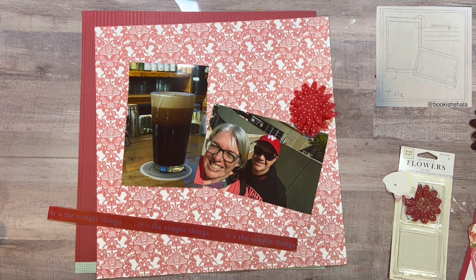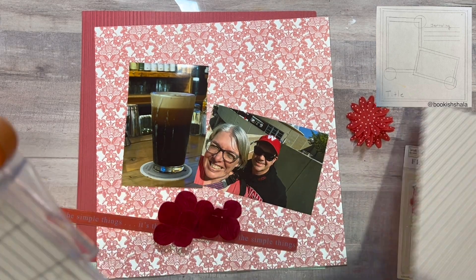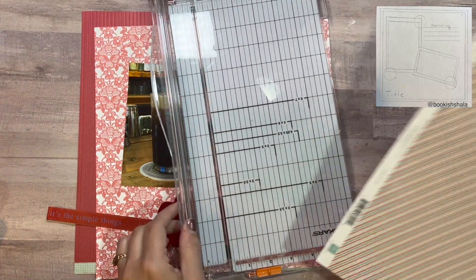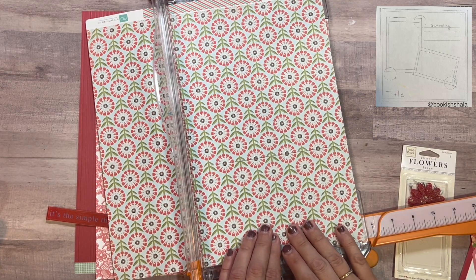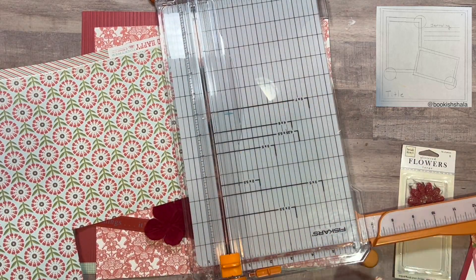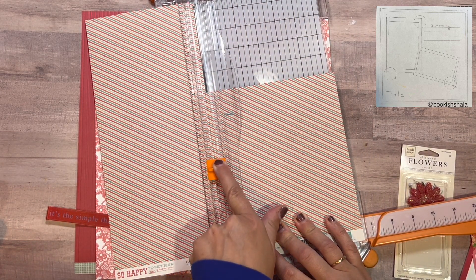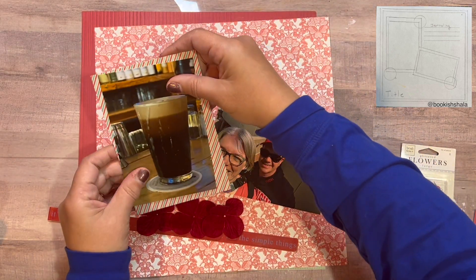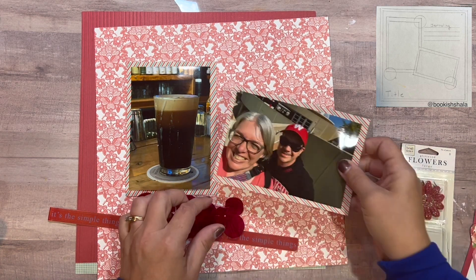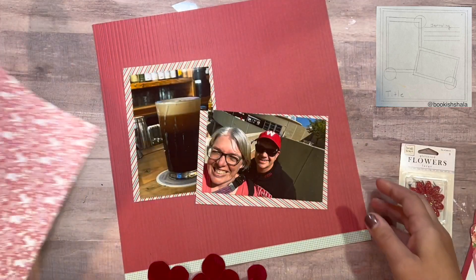Not everybody has a bag of flowers, but I have a bag in every color that I've been collecting over the years, generally from crops where people are selling things they're not using. I feel like flowers can be used on any kind of layout. I go with the stripes and once I trim, these will be the mats for the photos. I'm going to do a kind of border on the page — I'll use the red and white paper for the inside, with the red as the inside piece and the red and white as the outside frame. I'll trim the red paper down to 10 by 10.